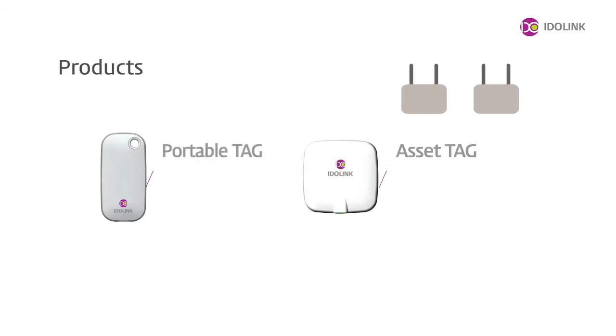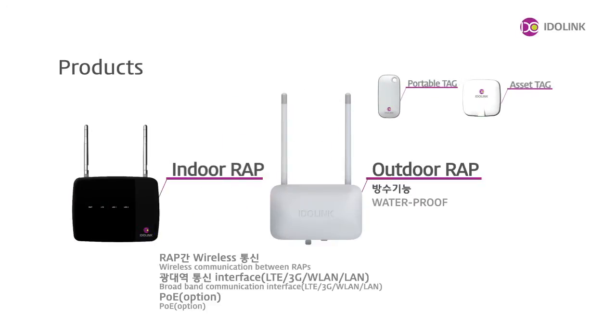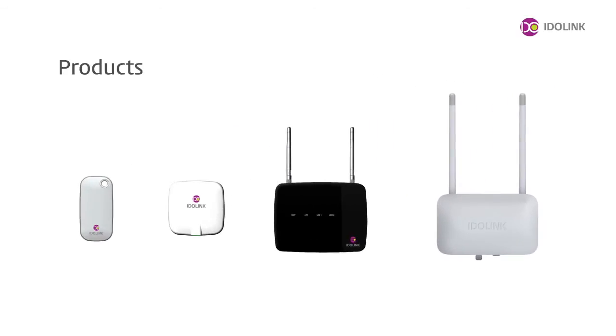IDOLINK's UWB-RTLS tags come in two formats: a portable type and a fixed type. RAP machines also come in two formats, indoor and outdoor. The outdoor type features dust and water-resistant casing.